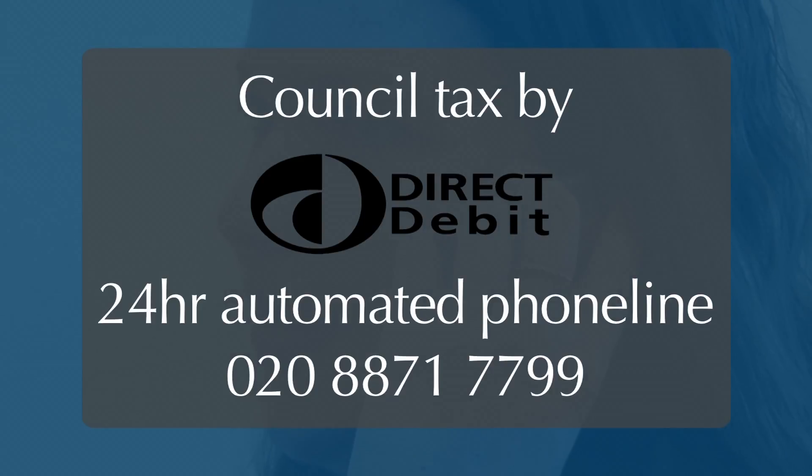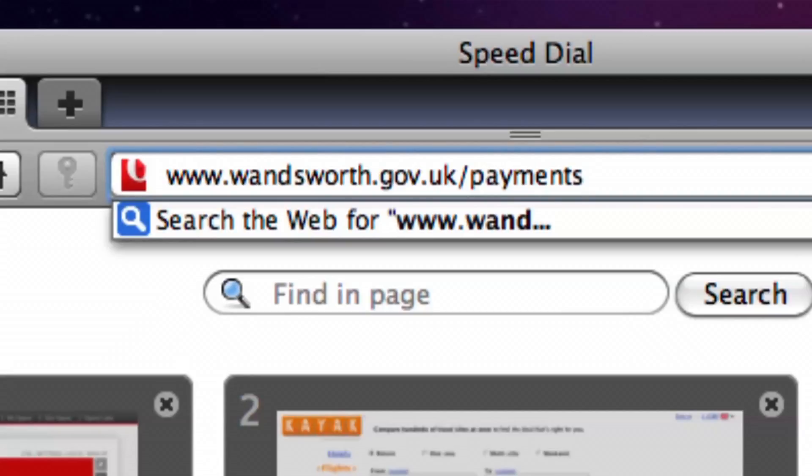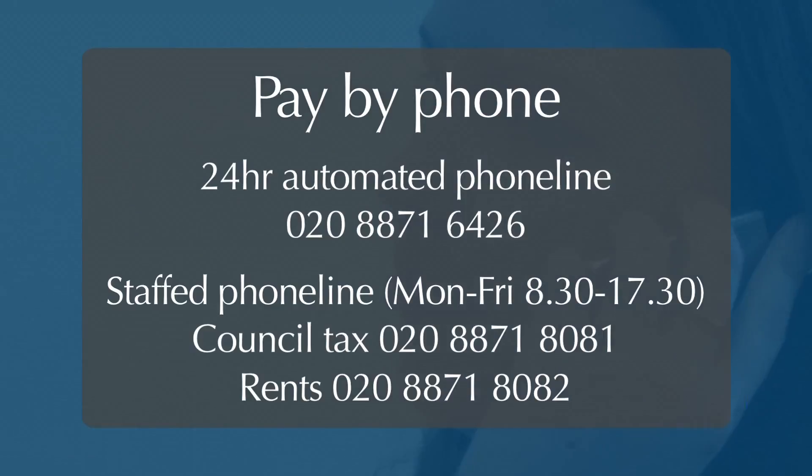Please have your council tax reference number and bank account details to hand when you call. You can pay online on the council's website using your bank debit card. Alternatively, you can pay by phone using your bank debit card.